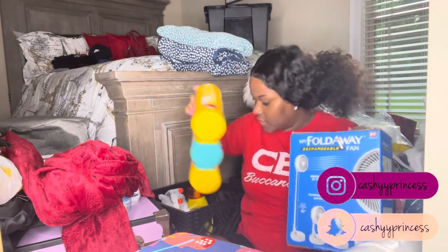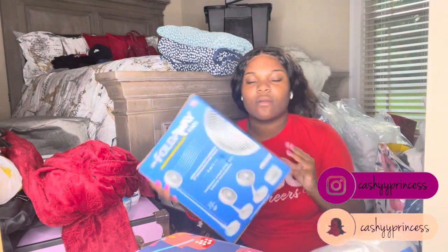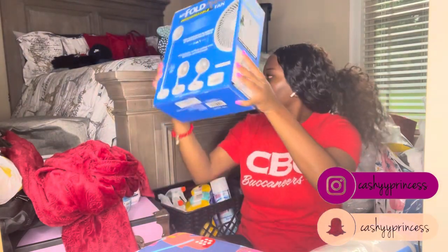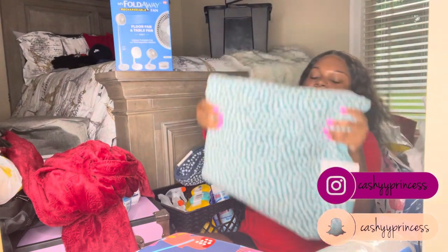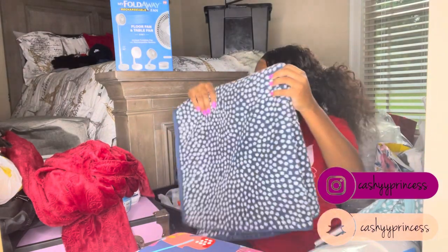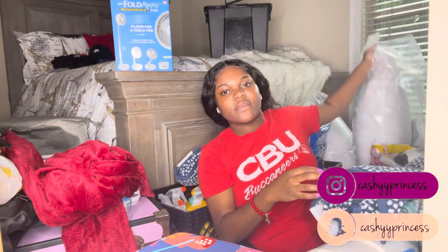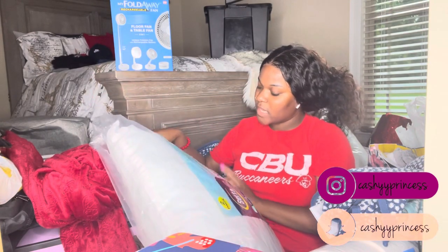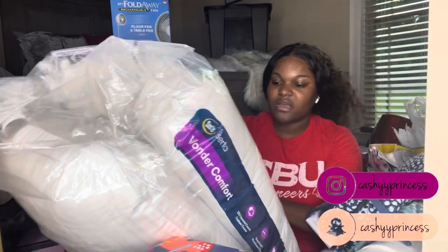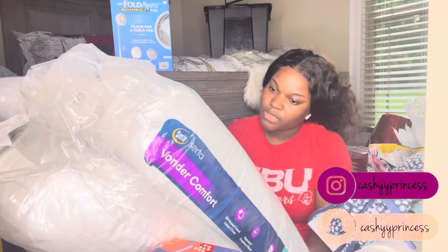Shout out to my grandma Nail for this fan — she came through because you never know if your roommate wants it hot or cold. Then I have these Deepsy Dot towels — literally the best towels, they feel so amazing. And my pillows: a cooling gel memory foam pillow because I don't like being hot, plus two Wonder Comfort pillows for all sleep positions. I cannot be the girl with just one or two pillows.